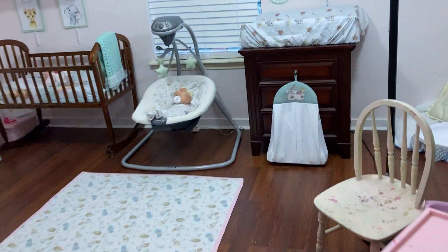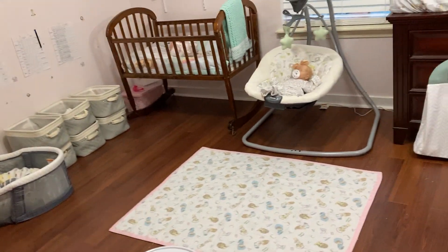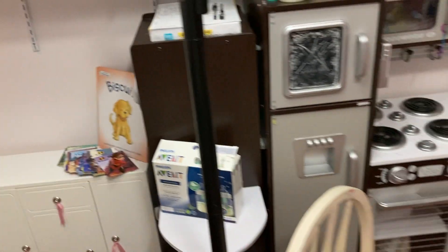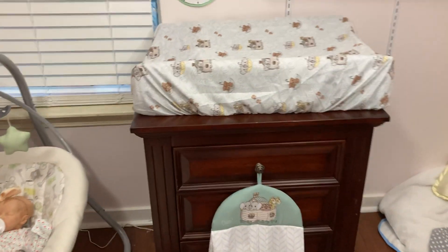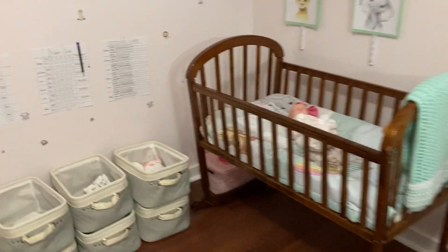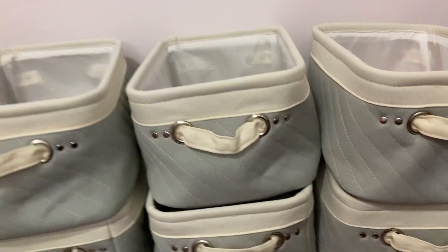Let's go in — this is the daycare. I'll show you everything real quick. Right here we have the reading area, and then we have the kitchen, the eating/baby food section, changing area, the swing, the crib for the little ones, their cubbies, behavior chart for the older ones, and a prize bucket. I'm going to show you all their cubbies real quick.